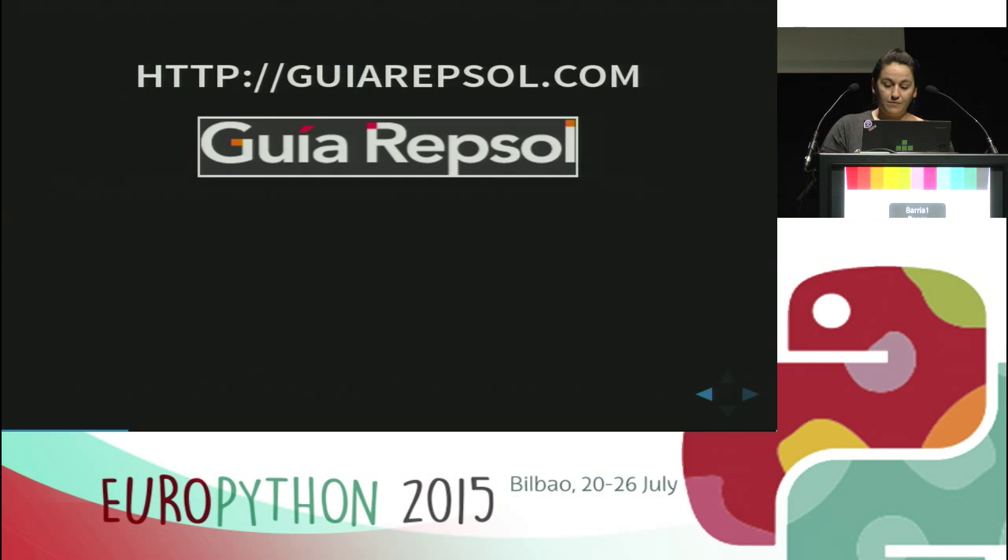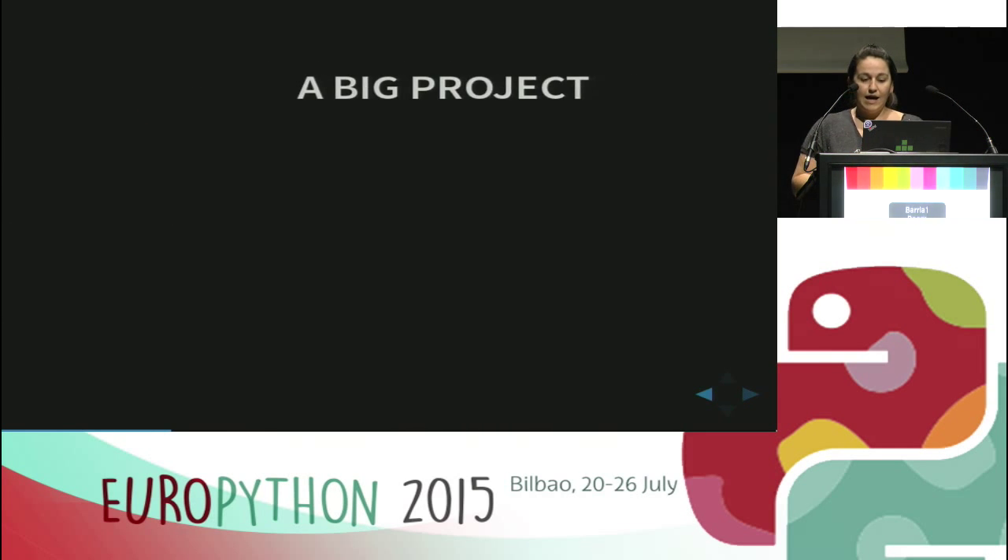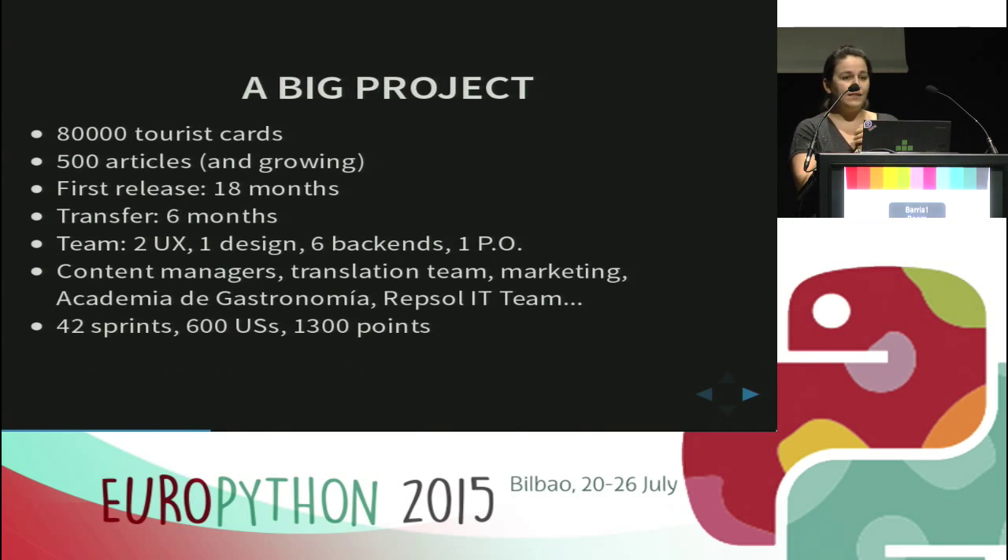In this project we needed to completely change the brand and give a new style, but also keep the original essence. The creative team focused on five main features: tourist and gastronomic cards, a search engine, a powerful map, a planner to organize trips, and curated editorial content. We had 80,000 touristic cards and more than 500 articles — and growing. Showing all of them on a map quickly with filters was quite challenging. The first release took about 18 months, with another six months for transfer to the new team and adding new features.